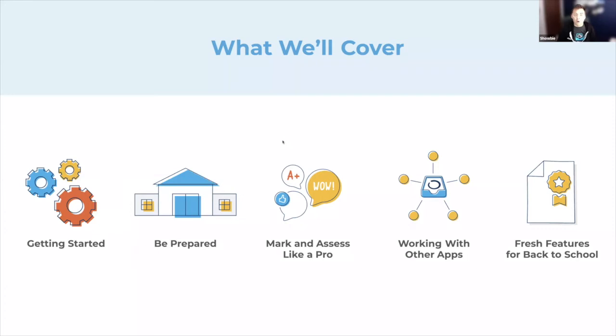So let's have a look at what we're going to cover today. We'll be covering getting started and set up with some of the more advanced nuances, looking at getting prepared for a new school year — in particular for returning teachers — how you can class copy, assignment copy, how you can mark and assess like an absolute pro. Also looking at working with some of our other apps including Socrative and Explain Everything that we partner with, and also a sneak peek at some back to school fresh features.